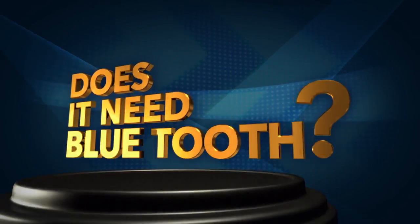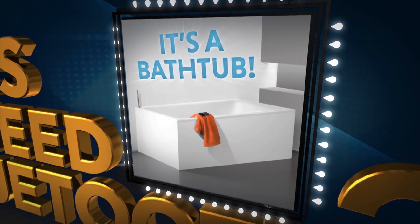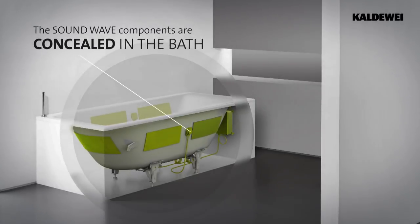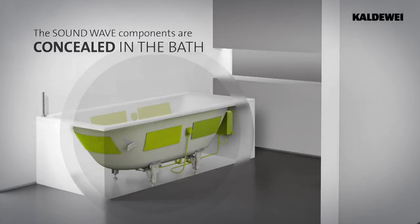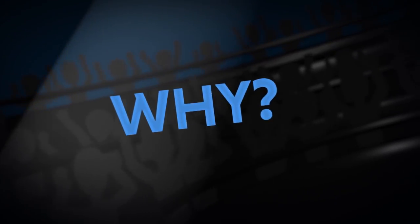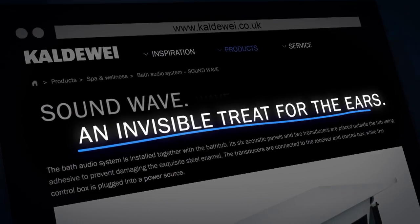Does it need Bluetooth? It's a bathtub! The Kaldiway Soundwave Bath turns your bath into a sound box that can connect up to eight Bluetooth devices. Why? It's an invisible treat for the ears.